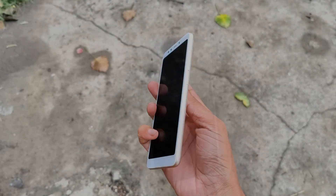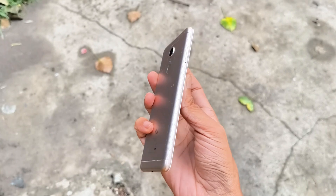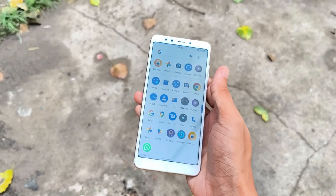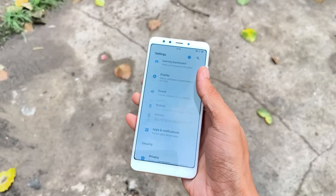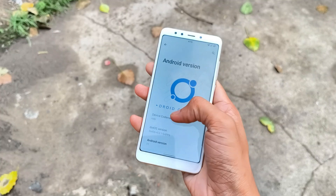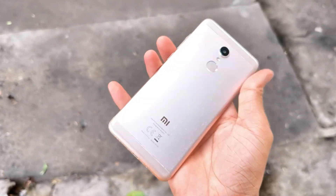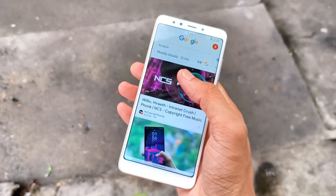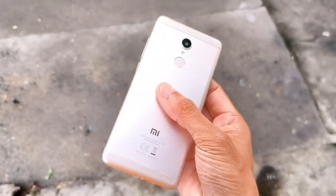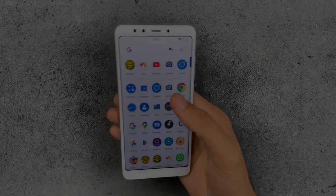Welcome back to another video. Today we are going to explore the Redmi 5, released back in 2017 — a budget device from Xiaomi. One thing about this device is that the build quality is really good, not like today's devices, because the back is metal. It feels premium, it's pretty lightweight and thin too, so the design looks really good. So in 2025, is this device still usable? Let's find out.